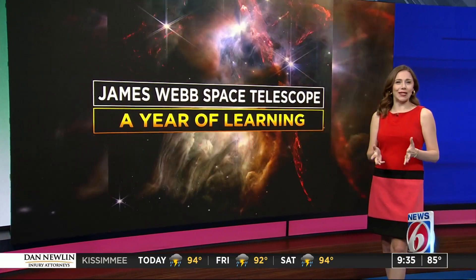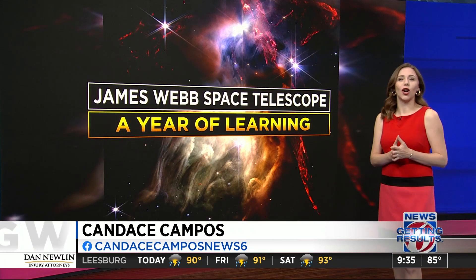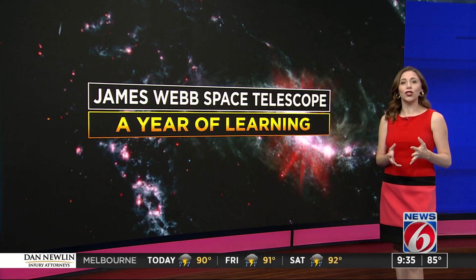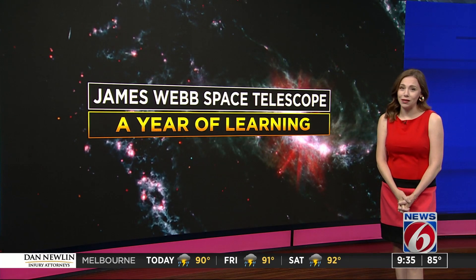The James Webb Space Telescope is NASA's biggest, most ambitious telescope that was sent into space on Christmas morning in 2021. And during its first year, it has gifted us phenomenal images of the universe never seen before.